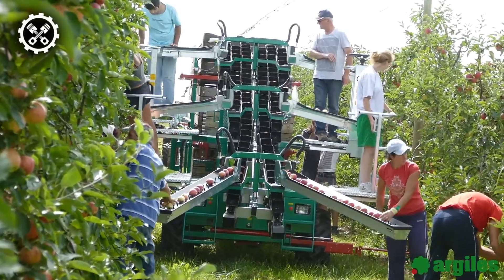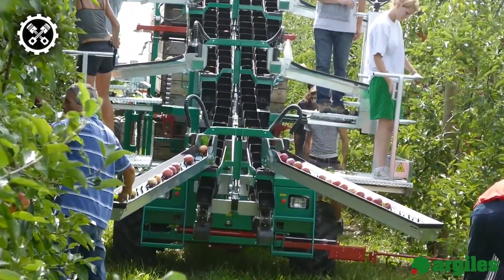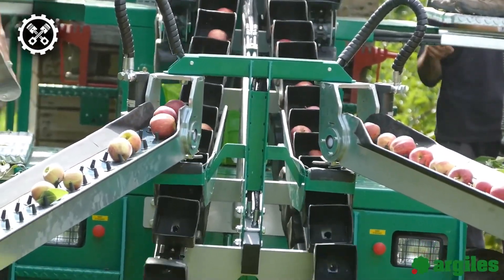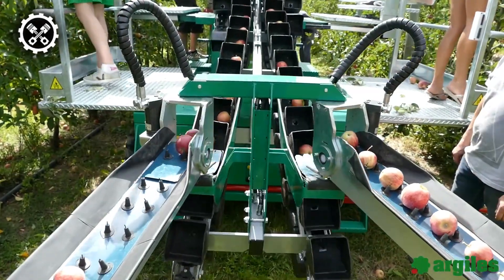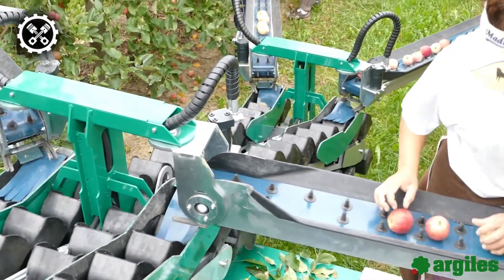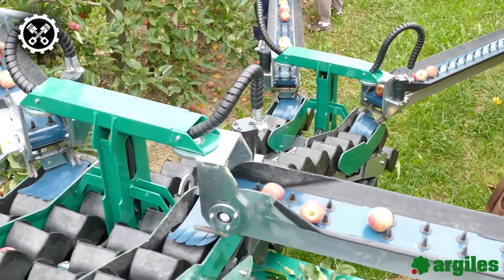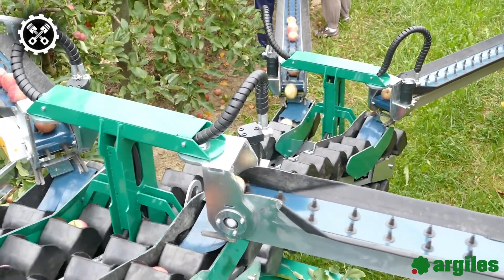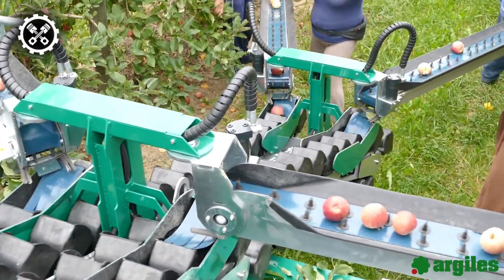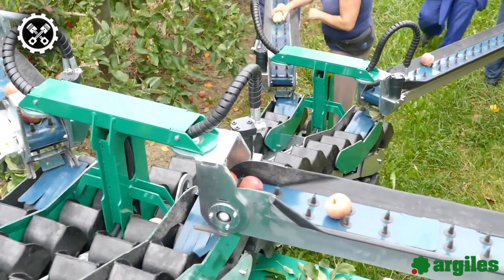Arjeels is a company that designs and manufactures versatile machines for harvesting fruits and vegetables. They have a product called the AF-10 Evolution, designed to collect apples. It has a unique system that transports the fruits individually in rubber bowls, preventing any shocks or scratches. The machine also has a rotary filler with sensors to evenly distribute the fruits in the bins and adjust the filling level.